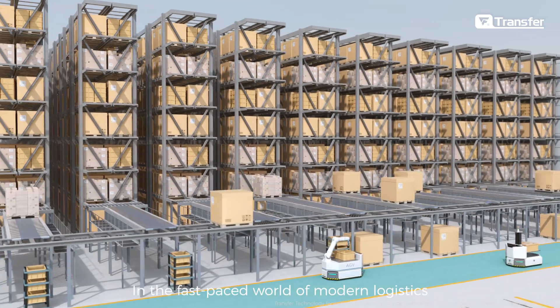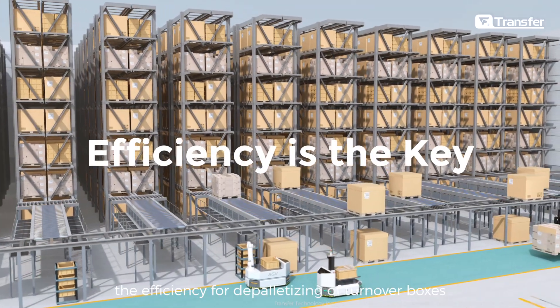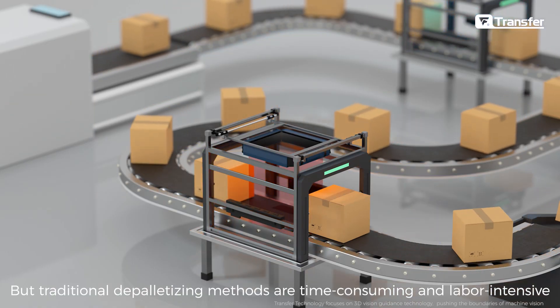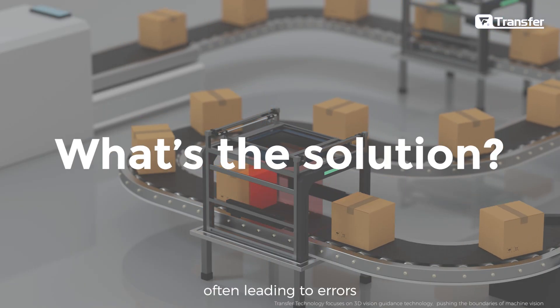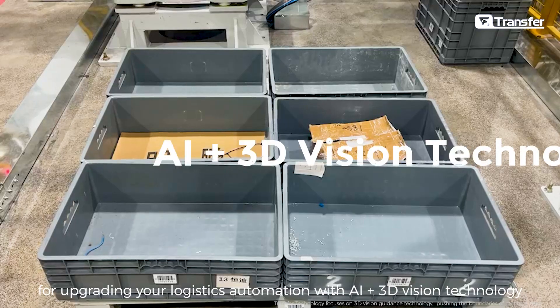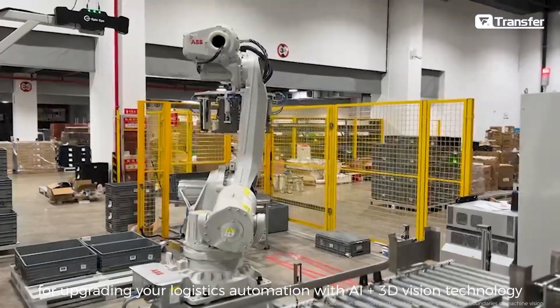In the fast-paced world of modern logistics, the efficiency of depalletizing turnover boxes is key to boosting productivity. But traditional depalletizing methods are time-consuming and labor-intensive, often leading to errors. Transfer Technology offers the perfect solution for upgrading your logistics automation with AI plus 3D vision technology.